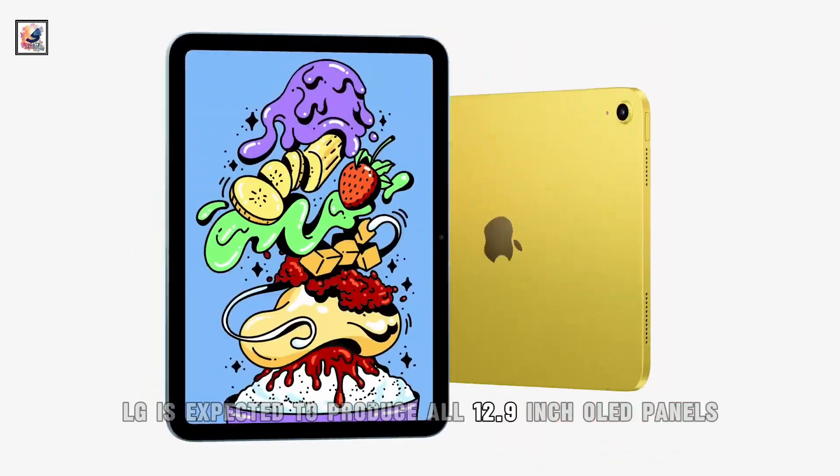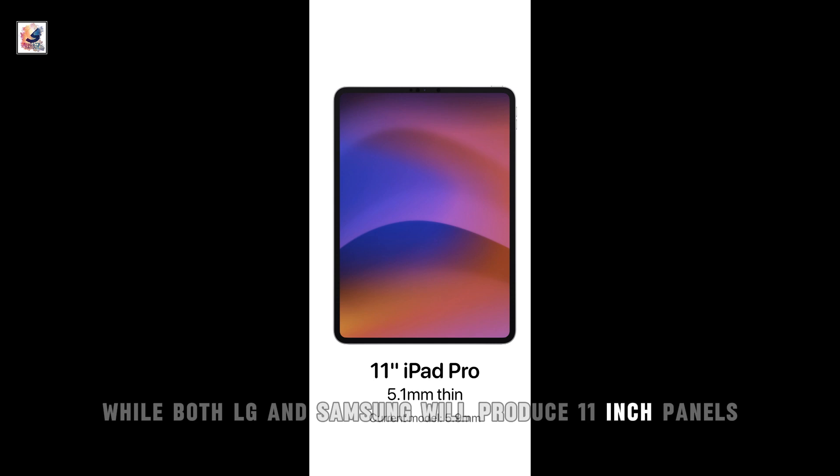LG is expected to produce all 12.9-inch OLED panels, while both LG and Samsung will produce 11-inch panels.